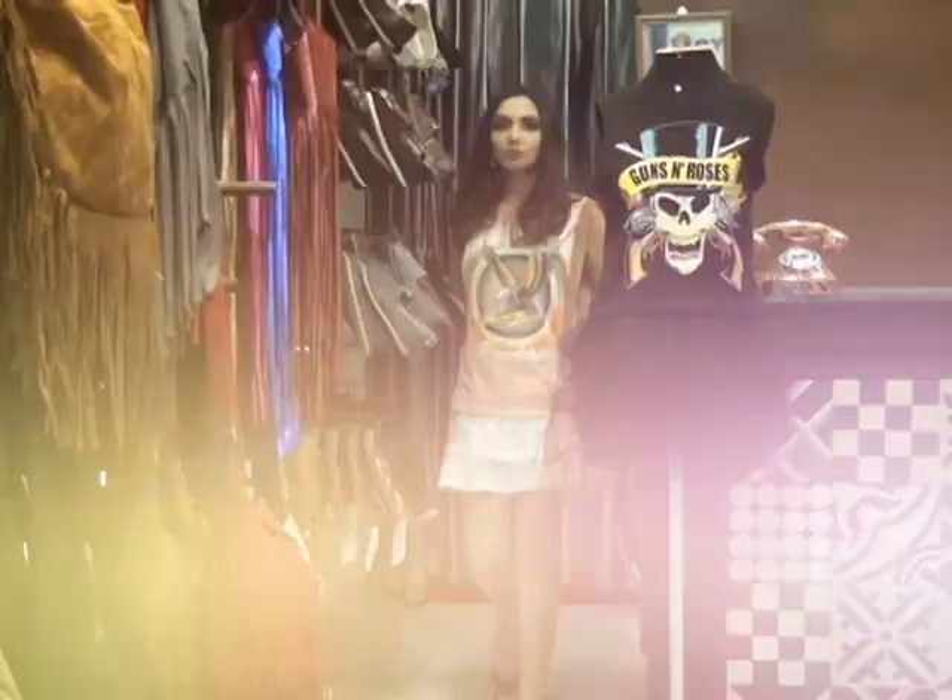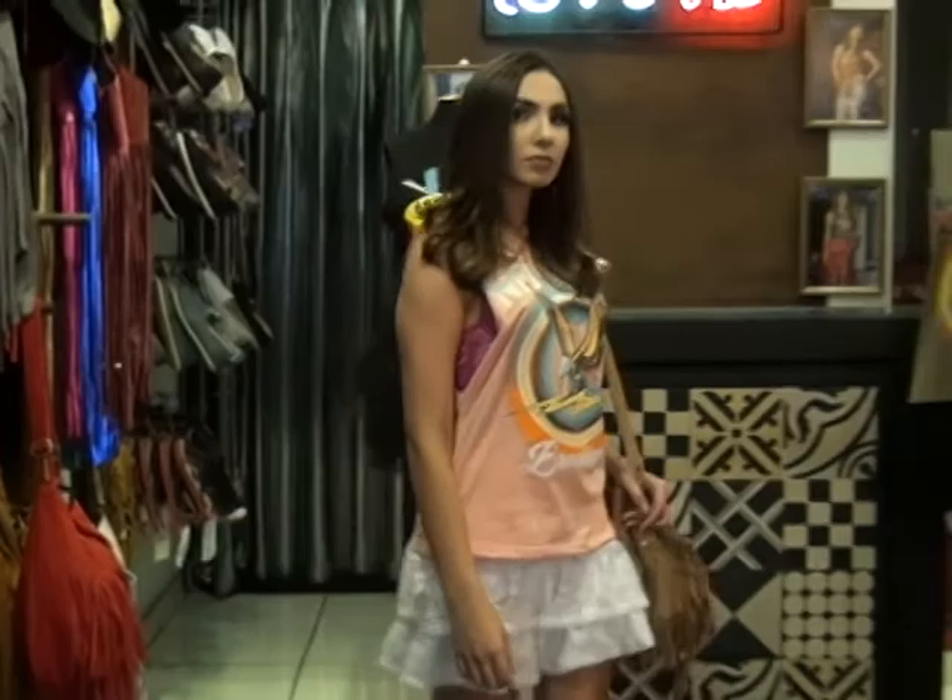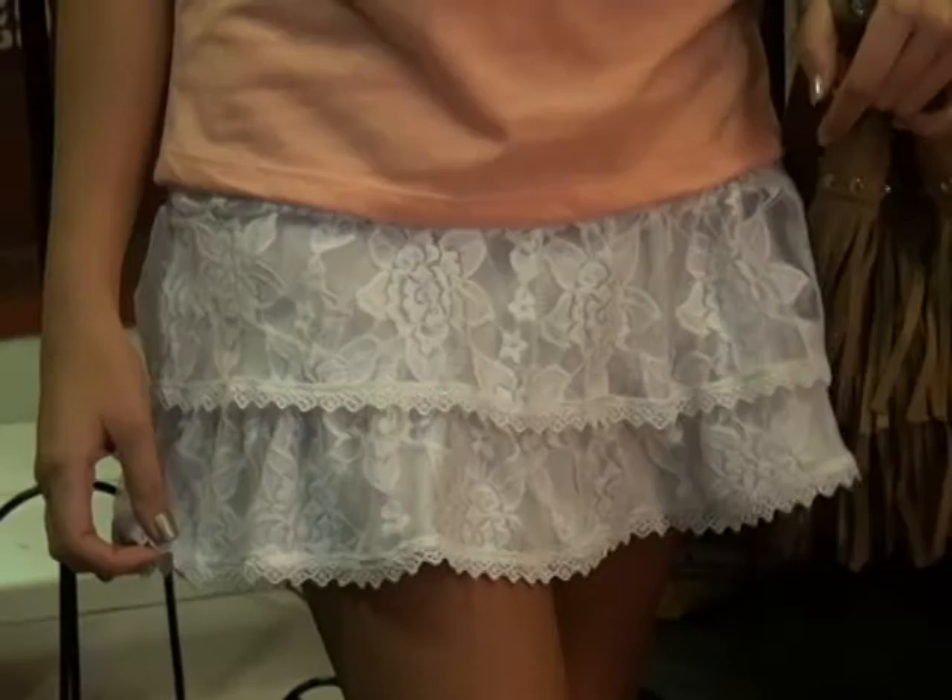Agora vocês vão conferir diferentes formas de usar a renda. Nesse look, a gente apostou na renda na saia, bolsa de franja, gladiadora e cores leves, tons pastéis.